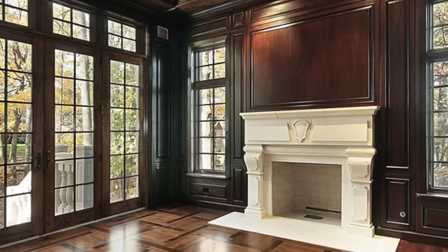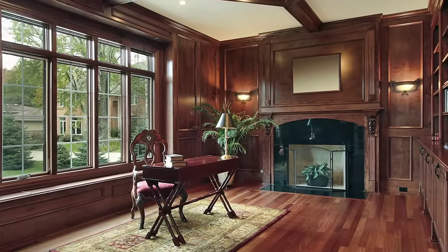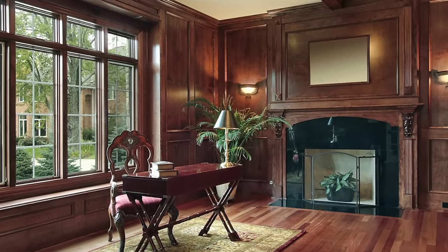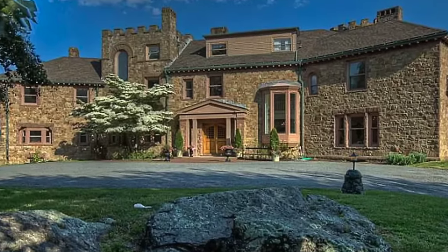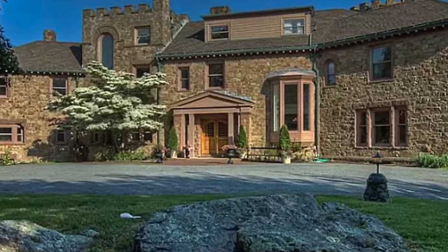Situated on a sprawling 18-acre lot, the estate affords unparalleled privacy and seclusion, ensuring a tranquil retreat from everyday life. While the home retains its historic charm, it has been thoughtfully updated with all the latest amenities, seamlessly blending old-world elegance with modern convenience. Don't miss this rare opportunity to own a piece of Newport's illustrious history and indulge in the epitome of luxurious coastal living.